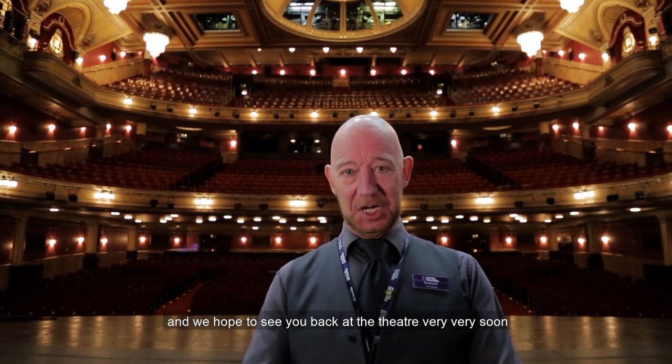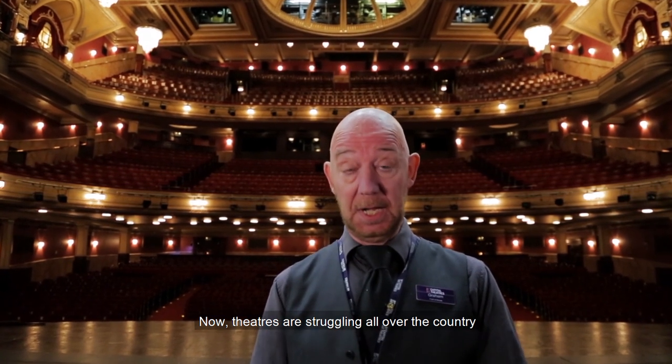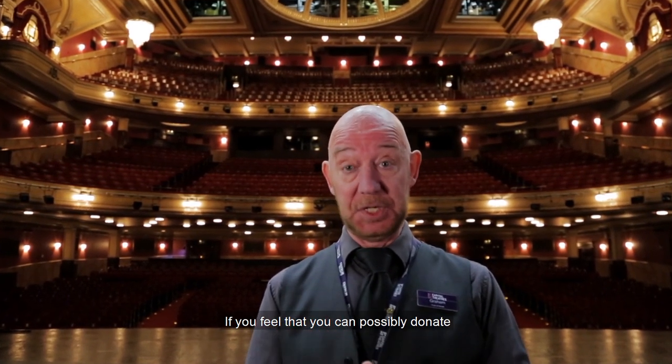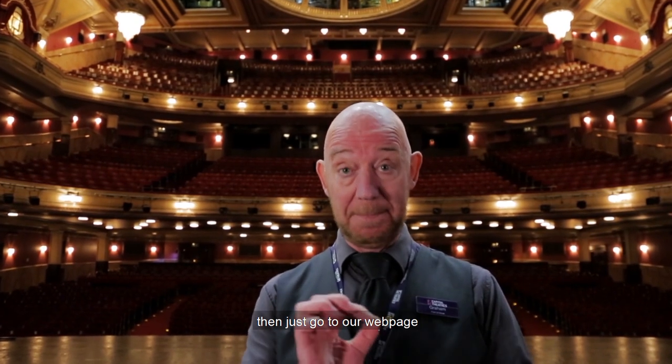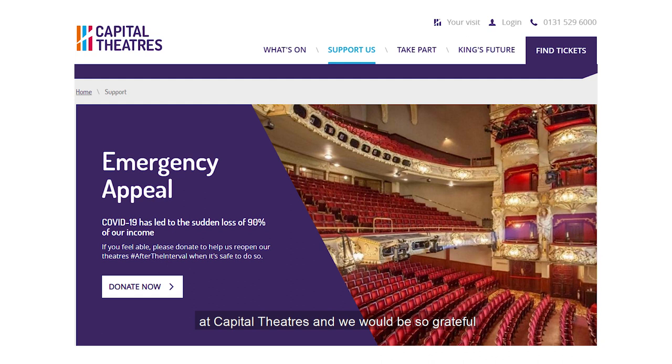Thank you for watching, and we hope to see you back at the theatre very, very soon. Theatres are struggling all over the country. If you feel that you can possibly donate, then just go to our webpage at Capital Theatres and we would be so grateful.